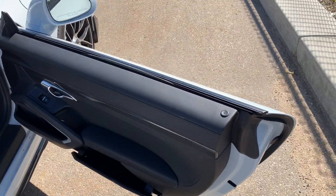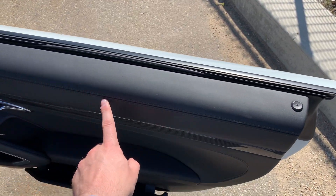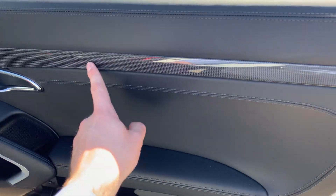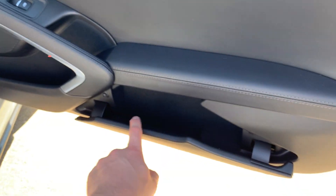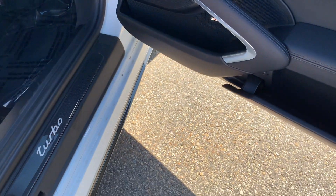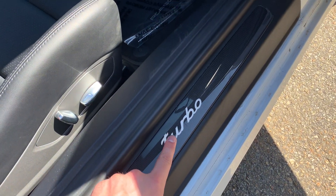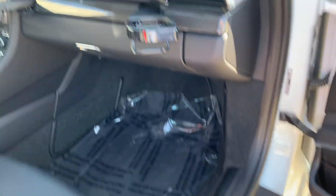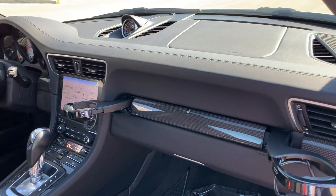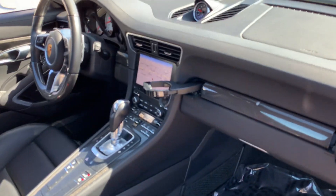Moving to the inside of the car, we've got the full leather interior with stitching. We've also got the carbon fiber interior trim, Bose surround sound, and some additional storage here in the door pockets. We also have the upgraded carbon fiber door sills, illuminated, so this will light up at nighttime — a very nice look. Full leather interior, and you've got your cup holders that fold out of the dash there.